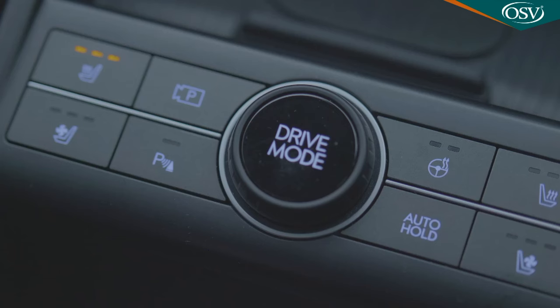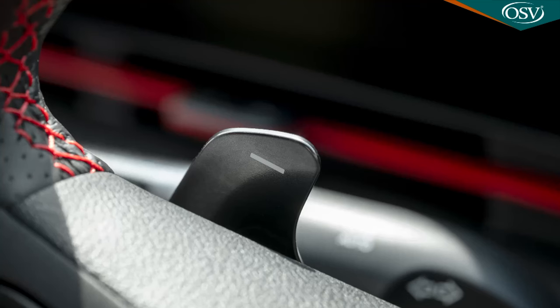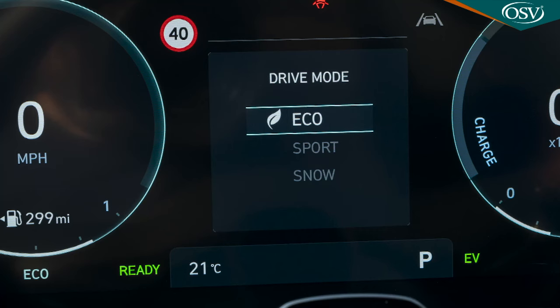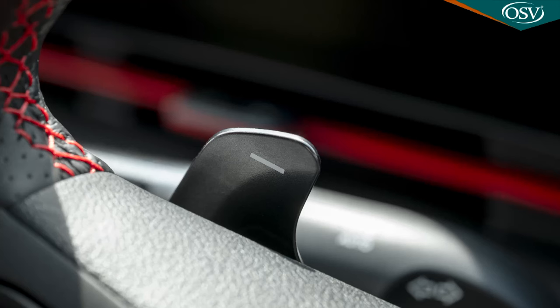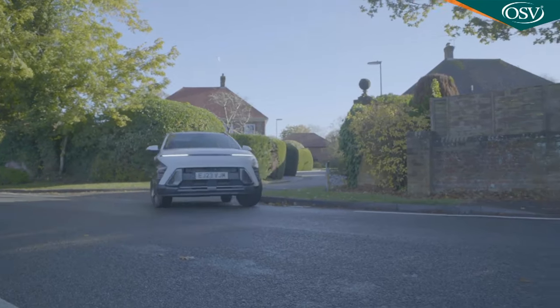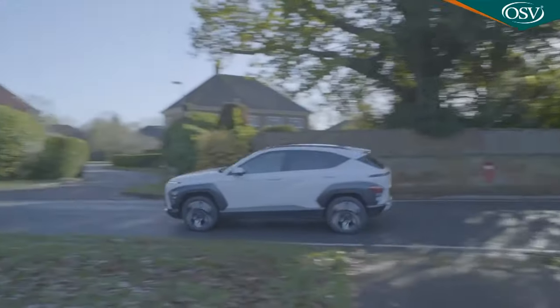Another reason not to select Sport is that it robs you of the ability to improve drive efficiency by altering brake regeneration. In Sport, these paddle shifters behind the steering wheel are there to shift the gears. In Eco, however, they have a completely different function — altering brake regeneration via three different regen levels, the fiercest slowing the car quite noticeably. It's probably easier to just trust the car's smart recuperation system, which does it all for you — an auto setting that automatically adjusts regen levels by measuring the distance to the vehicle ahead.